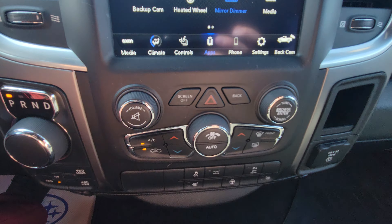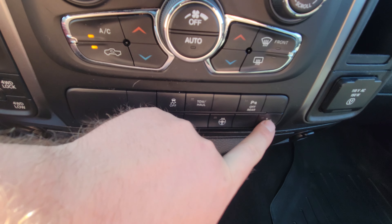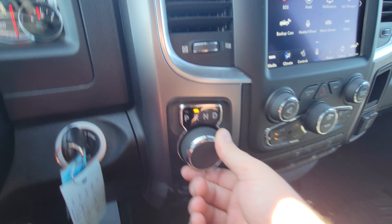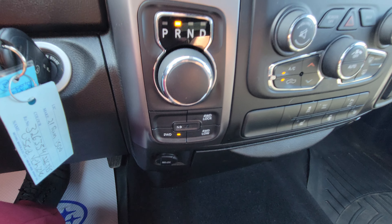Below the screen there are audio controls for tuning and volume, climate control below that, and then buttons for the heated seat, heated steering wheel, and heated passenger seat. It's the turn-style transmission for the Ram — put it in reverse and the backup camera automatically comes up. You also have your 4x4 selector down there.